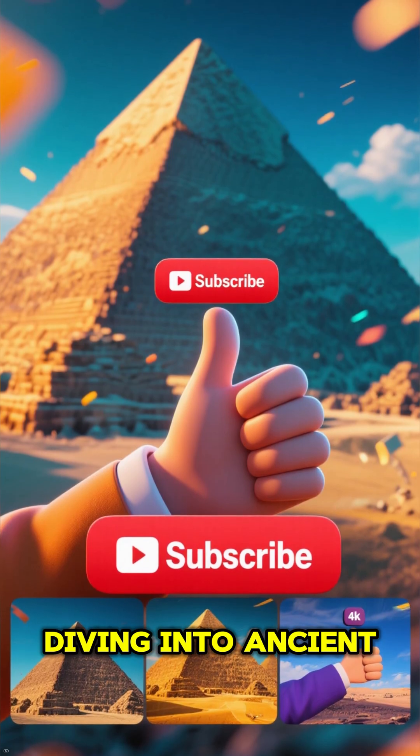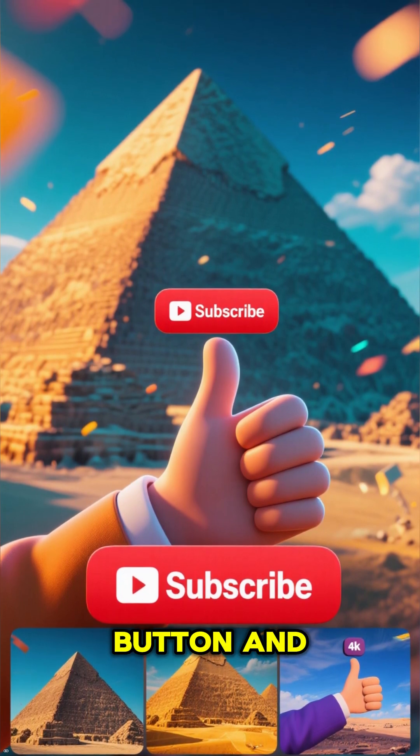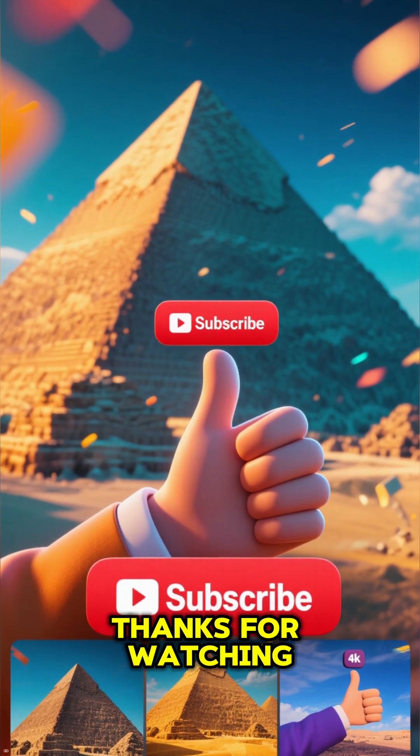If you love diving into ancient mysteries like this, make sure to hit that like button and subscribe for more incredible, mind-blowing facts about our world.